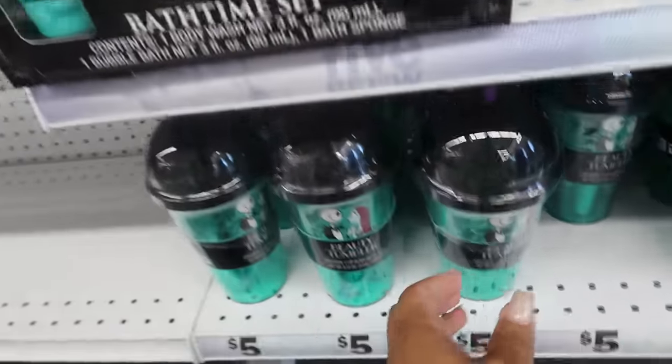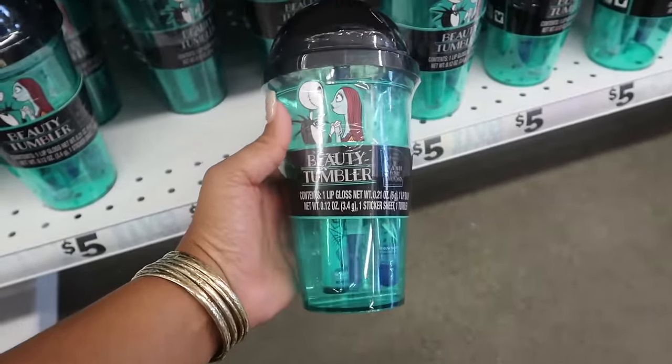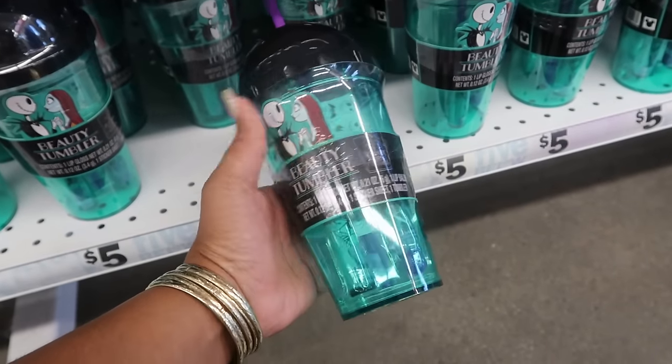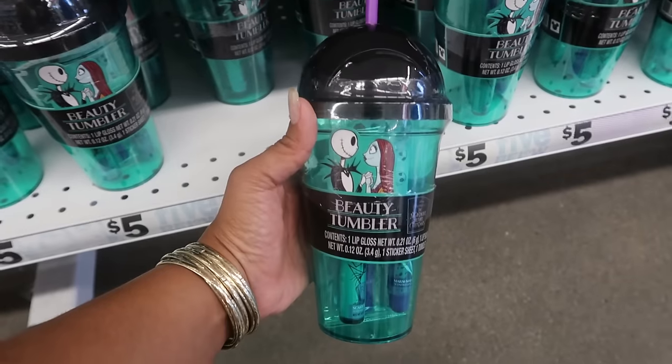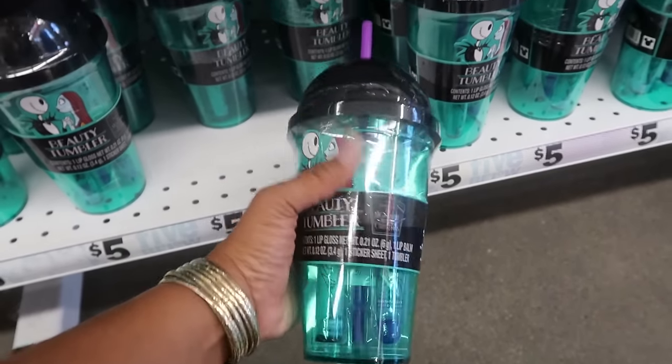If you guys can tell, the music went down a little bit — I asked the manager if she could help me out. I said I'll just be here for like ten more minutes, can we please turn it down? So she did a little bit. And then you have these tumblers — it comes with lip gloss, lip balm, a sticker sheet, and then the tumbler.